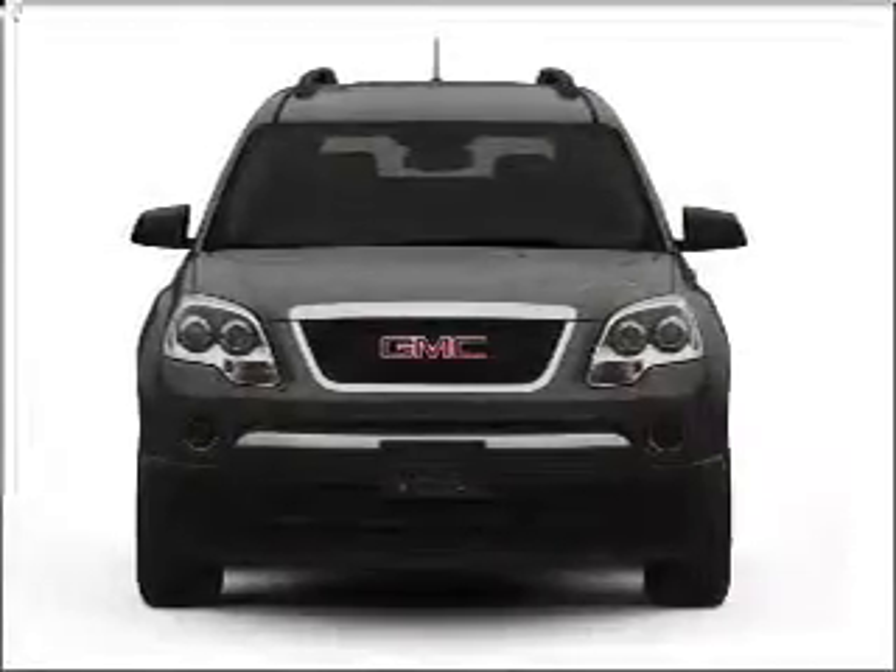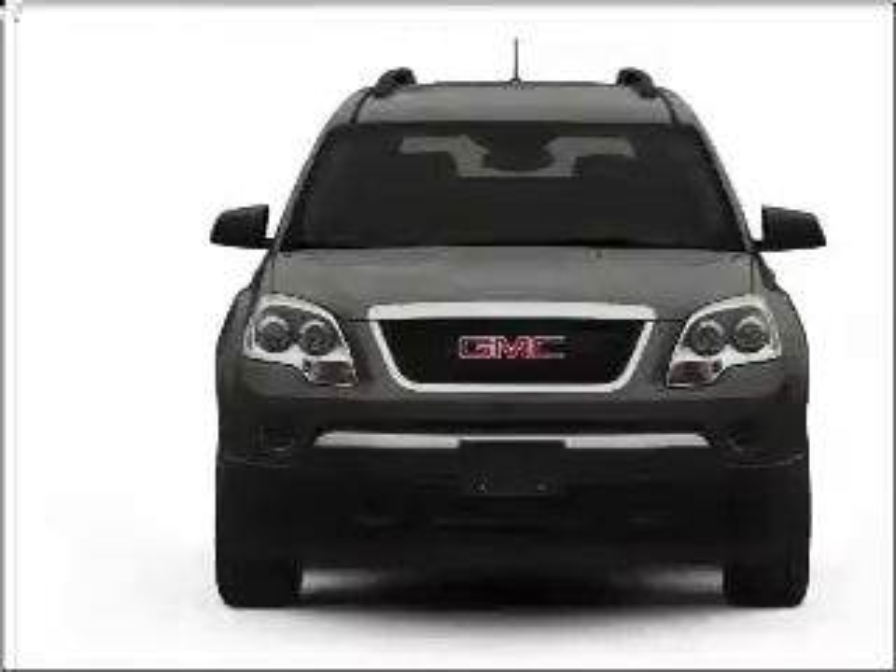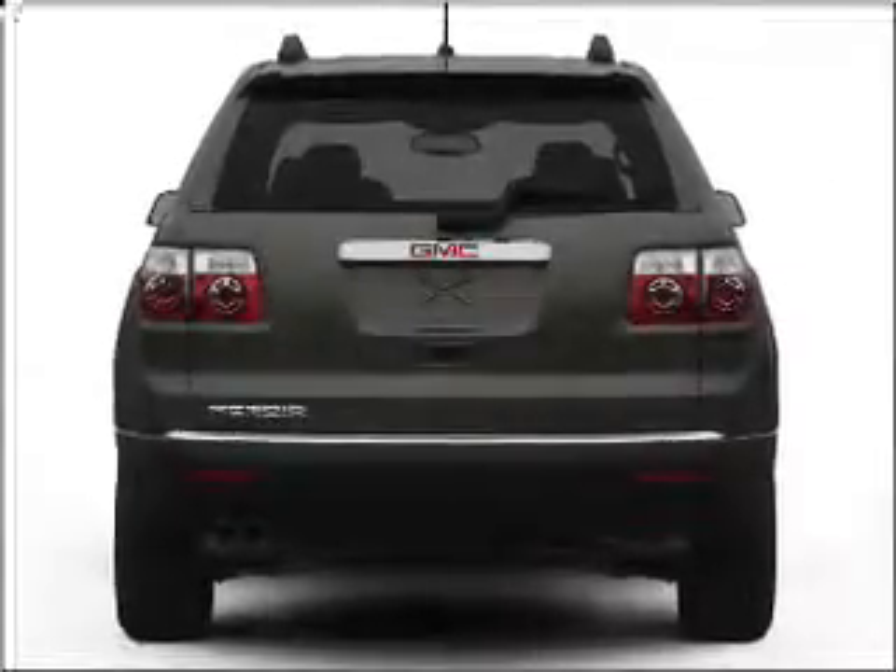Get noticed in this 2011 GMC Acadia. Everything you need under one roof with this great vehicle. With a solid 6-cylinder engine connected to a smooth shifting 6-speed automatic transmission, premium wheels lend a distinctive appearance.